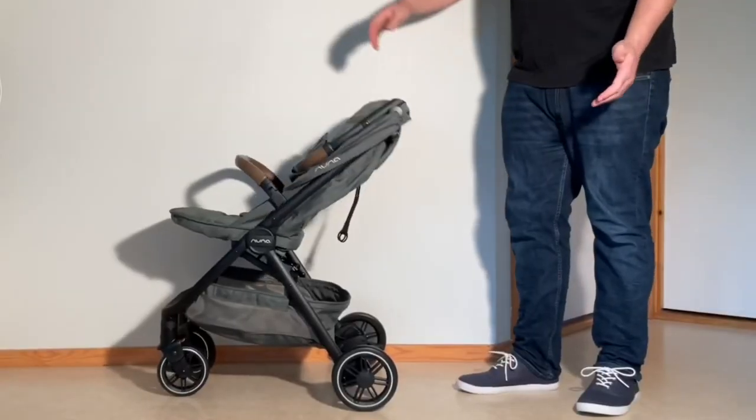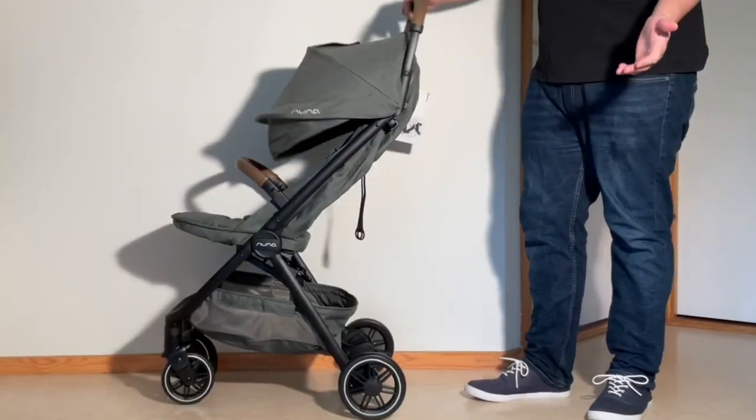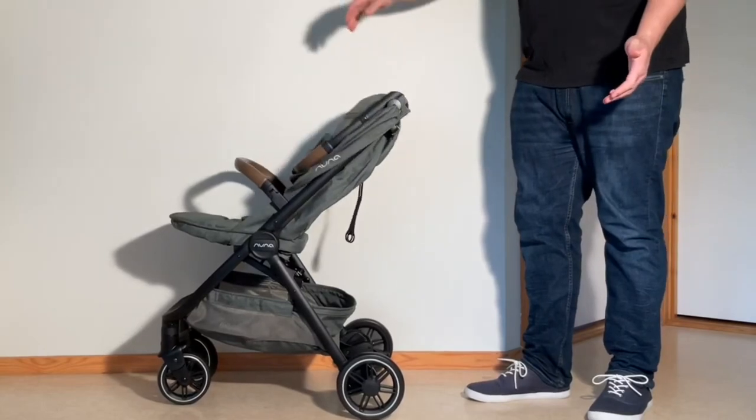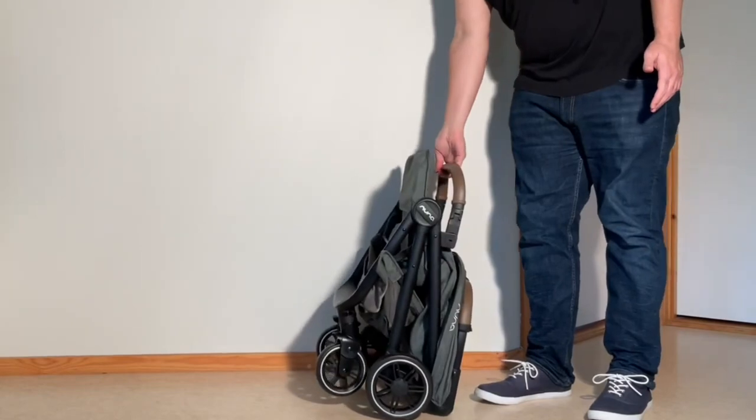When it comes to folding and carrying, the TRVL has one of these new-fangled auto-folds that we've seen on a few models at this point, and while I don't find such a system strictly necessary, it is quite cool looking and tactilely pleasant to use.